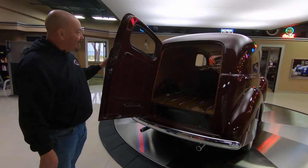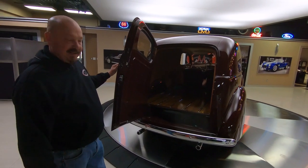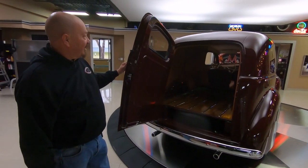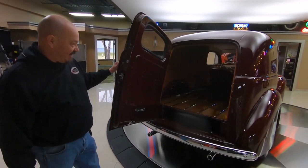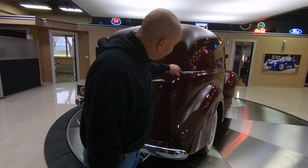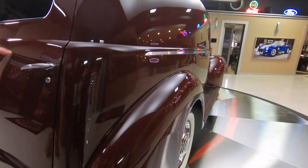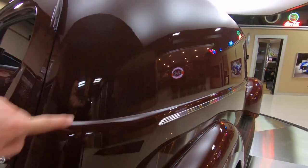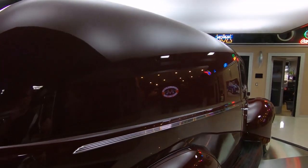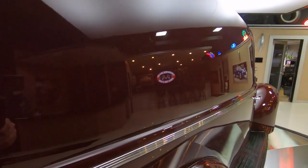This truck is phenomenal. These things went to work for a living — nobody parked one of these in the garage and saved them. People made money with these babies. Look down the side of it — she's gorgeous. Can you imagine putting your company logo right there on the side? You can see our company logo right there in the reflection in the paint.